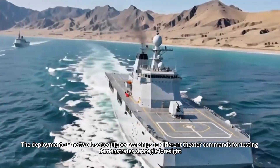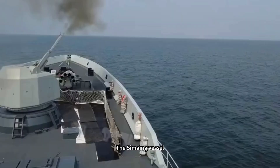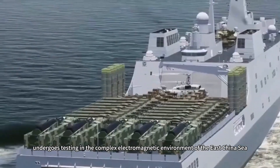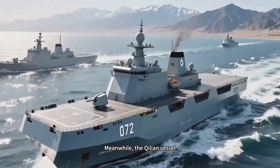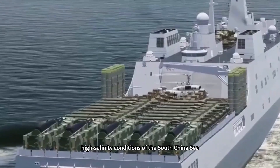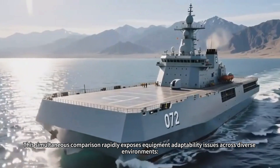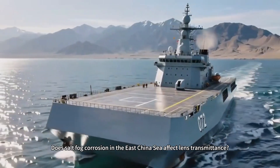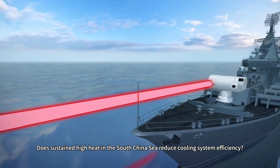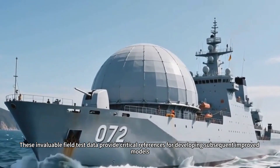The deployment of the two laser-equipped warships to different theater commands for testing demonstrates strategic foresight. The Siming vessel, assigned to the Eastern Theater Command Navy, undergoes testing in the complex electromagnetic environment of the East China Sea. Meanwhile, the Kilian vessel, assigned to the Southern Theater Command Navy, faces rigorous trials in the high-temperature, high-salinity conditions of the South China Sea. This simultaneous comparison rapidly exposes equipment adaptability issues across diverse environments — does salt fog corrosion affect lens transmittance? Does sustained high heat reduce cooling system efficiency? These invaluable field test data provide critical references for developing subsequent improved models.